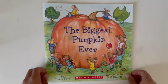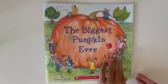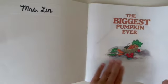The Biggest Pumpkin Ever by Stephen Kroll, illustrated by Jeannie Bassett.